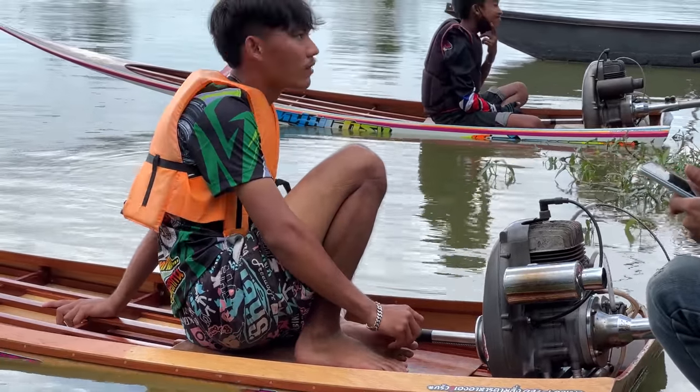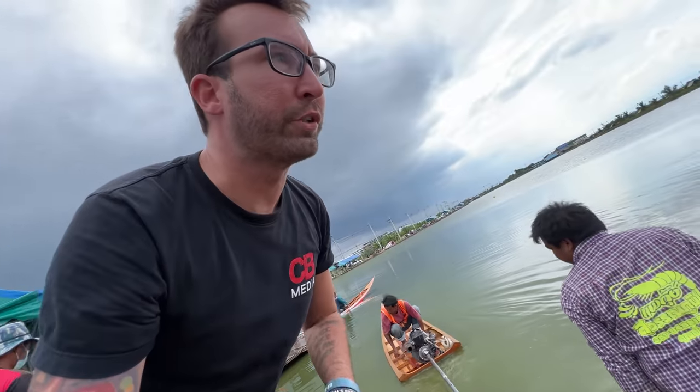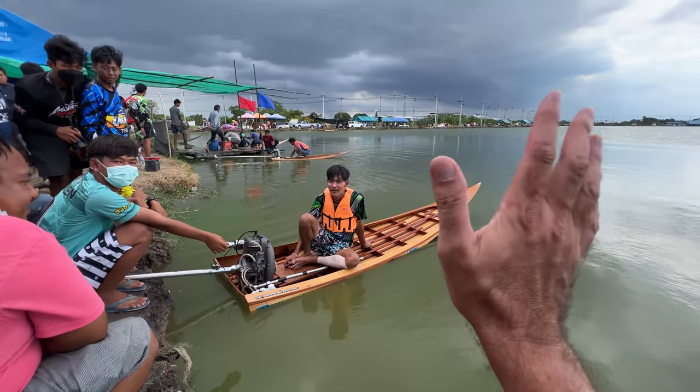Next up we have some boats that are going to be a little bit quicker. From what I can tell, these are using Rotex engines.